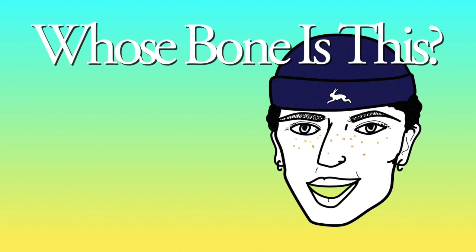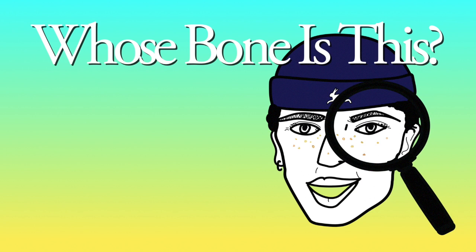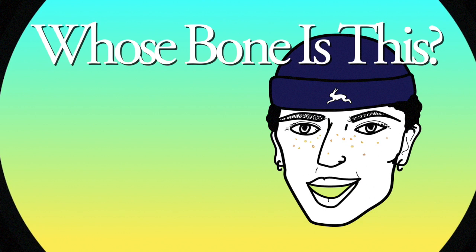Hi everyone, welcome to episode 1 of our new series, Whose Bone Is This? This series will teach you how to identify mystery specimens by looking at their features and taxonomy.